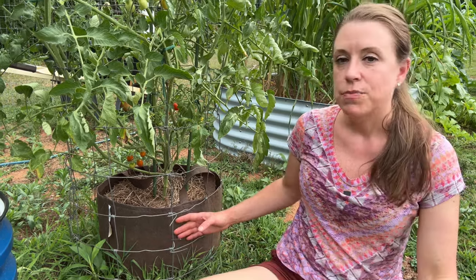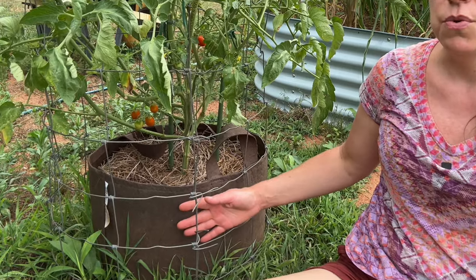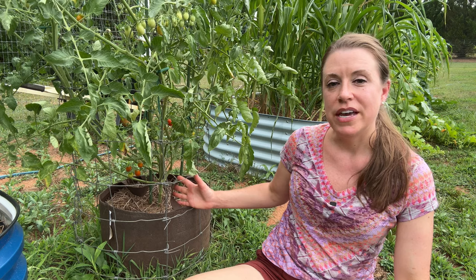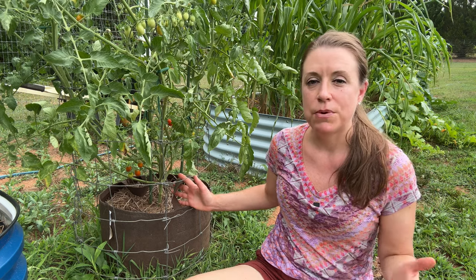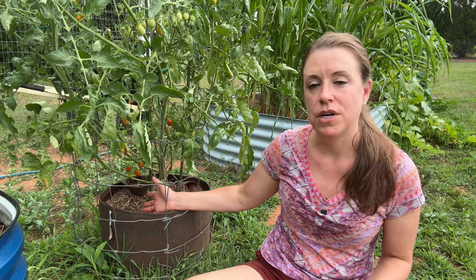I really like these Root Pouch bags because they're nice and thick, they don't allow sunlight through the walls, and they have nice handles so I can carry them around. These 10-gallon grow bags are great for one tomato plant or one to two pepper plants each, and like I said, about three potato plants will fit in a 10-gallon one.